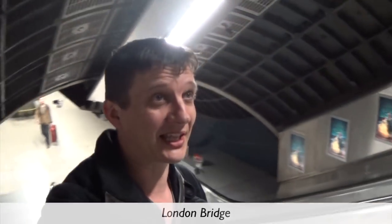For number 7 we're back at London Bridge. This time there's a set of just two escalators, and it takes one minute and five seconds to go up these 20 and a half metres. Number 7.